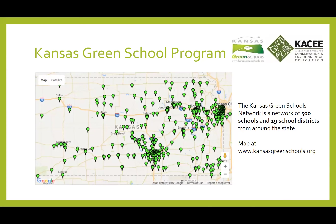Our Green Schools Network represents about 500 different schools across the state of Kansas, and we currently have about 19 different school districts. On our website, KansasGreenSchools.org, each little green dot represents a green school. You can click each dot to see the details of what that school is doing as part of our Green Schools Network — it's a great way for schools to interface with one another and make connections.